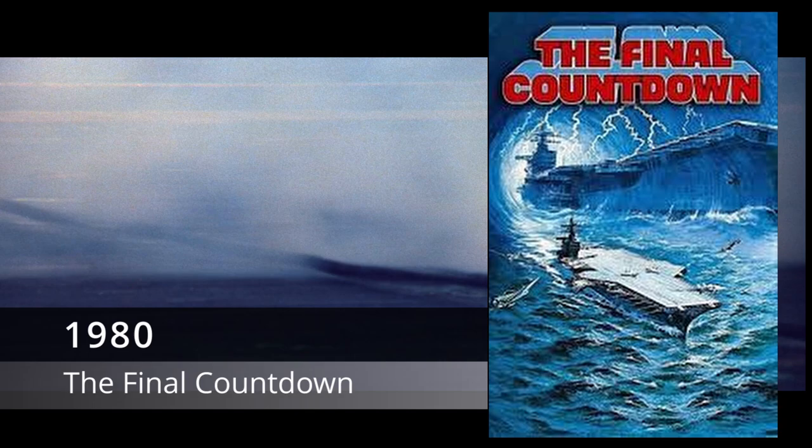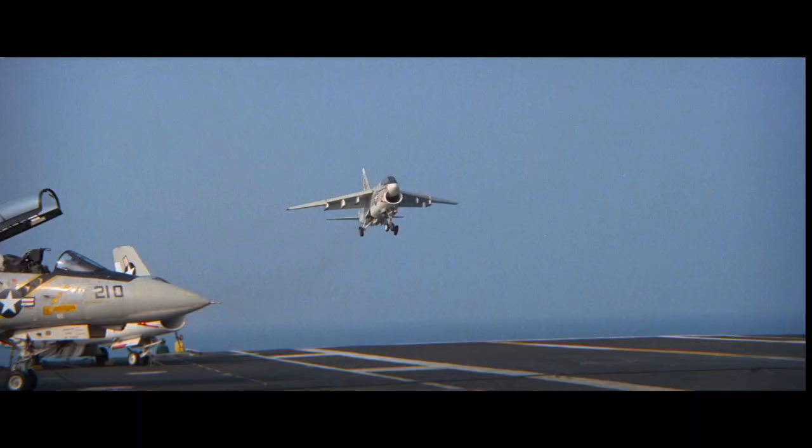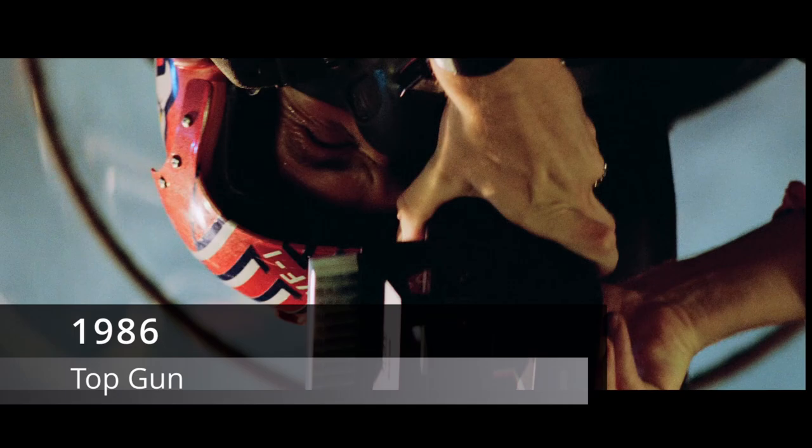The Final Countdown, 1980, is a science fiction movie and the only one on the list, but it also has some of the best carrier scenes out of all the films. The concept is a modern carrier, the USS Nimitz, sent back through time right before the attack on Pearl Harbor. You'll get to see some very cool flight scenes, including two Tomcats splash a couple of Zeroes. If you like carriers, watch this film, as it's almost entirely centered around the Nimitz, with lots of the real crew getting speaking roles and camera time.